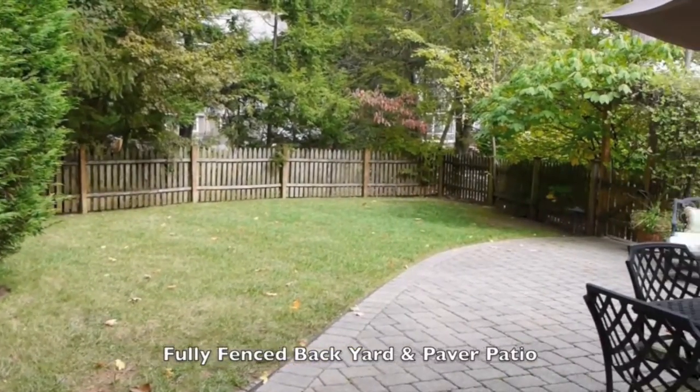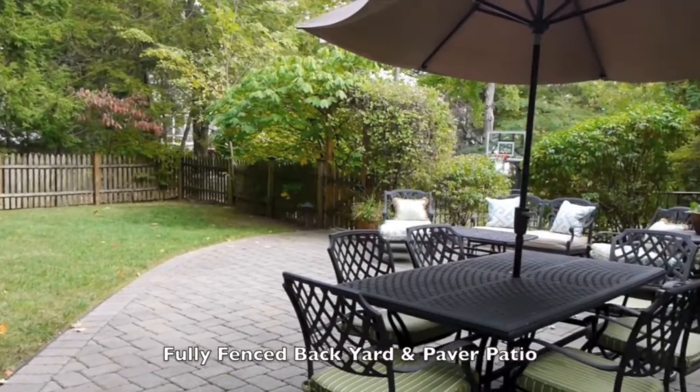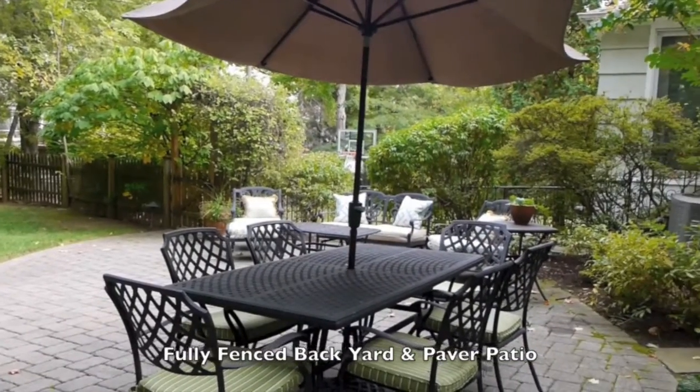Outside, relax or entertain on your wrap-around paver patio with gas grill and fully fenced backyard.